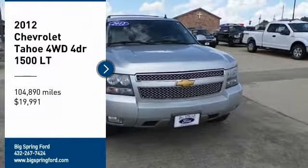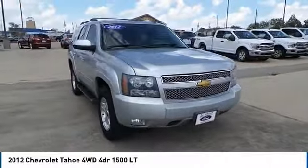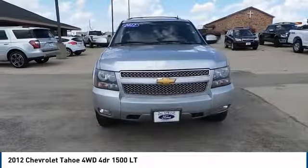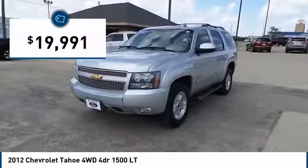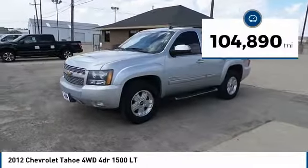Looking for the right vehicle? Check out the 2012 Tahoe. Tahoe has been the best-selling sports utility vehicle, accounting annually for more than 25% of all full-size SUV registrations in the United States, and is priced below $20,000. This vehicle has less than 105,000 miles.